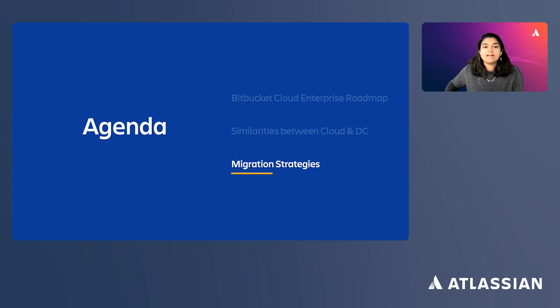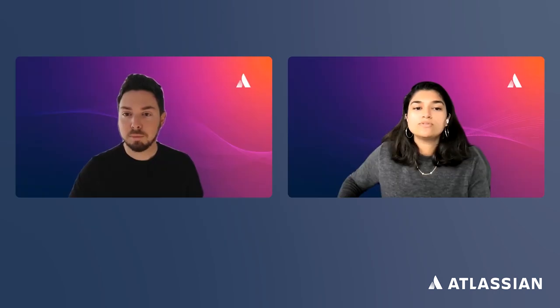Third, while Bitbucket Cloud has customers with thousands of users, including Atlassian with 6,000-plus developers, our product roadmap is continuing to build for scale and performance. We'll walk you through what we're building so you can plan your migration timeline based on your needs. Moving your users and data can be stressful, and we hope this presentation gives you the information you need to move forward.